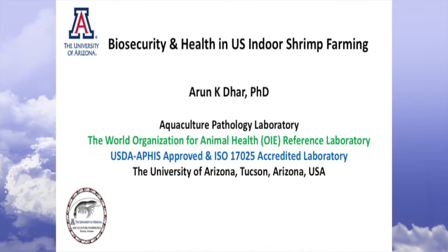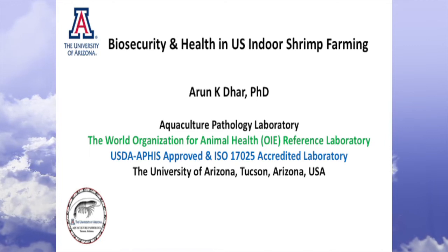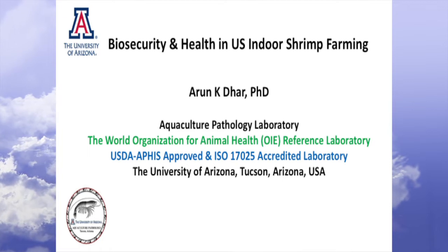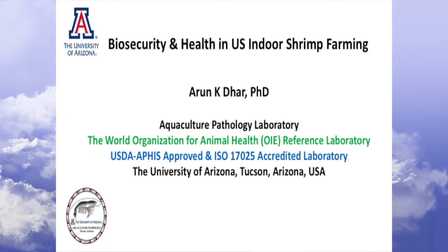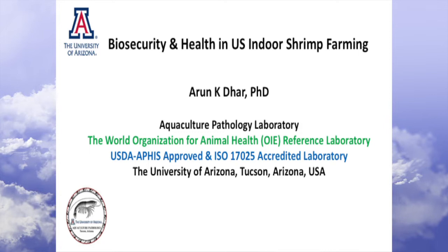I just want to make a couple of comments before I get into the technicalities. My background is in plant virology. By academic training, I'm a plant virologist, and I spent much of my career working on shrimp and fish diseases. My introduction to shrimp was around 1996–1997, when I was a postdoc at Tufts University School of Veterinary Medicine. Prior to that, I was working in Agriculture Canada, working on potato diseases.